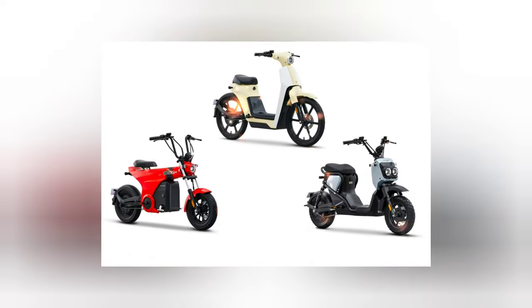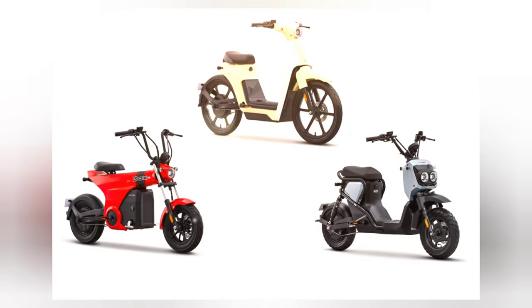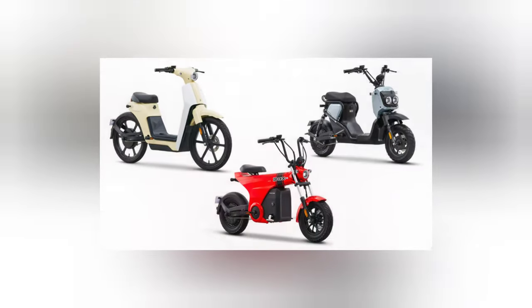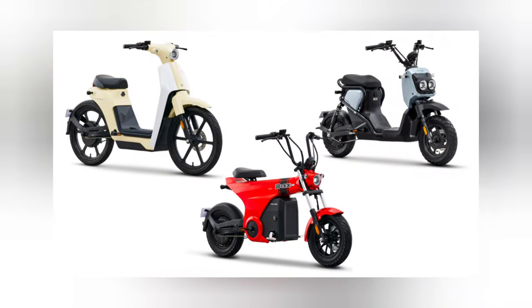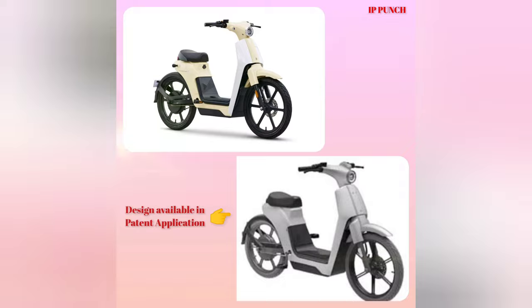Today, we have some exciting news from the world of Japanese two-wheeler giant, Honda. Just recently, Honda filed not one, not two, but three design patent applications right here in India. These patents appear to protect the unique designs of three iconic models: Zoomer E, Cub E, and Dax E.